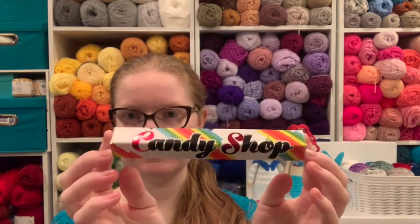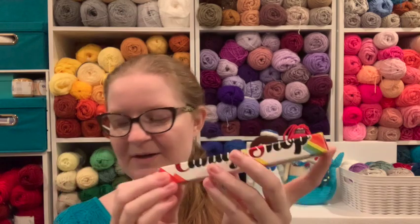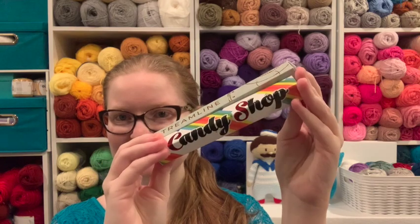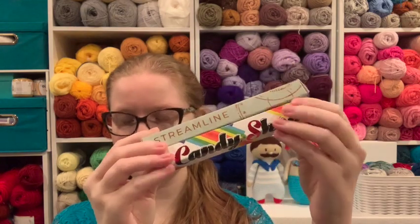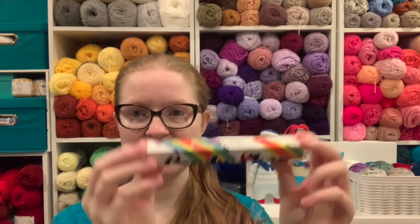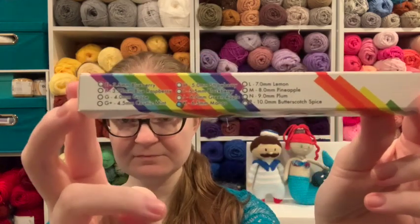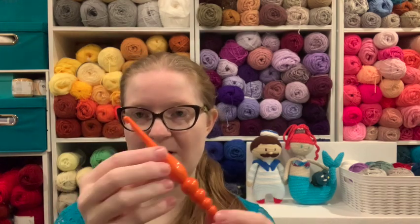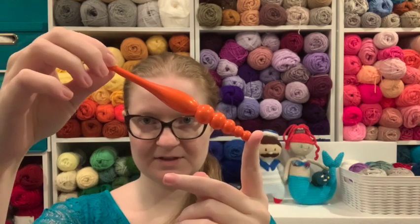Look at the box — it's very different from their other boxes. This is a regular streamline box. Look at all the colors. They do have a color-coded system, so you do not get to choose what color your hook is. Candy Shops all have color codes. Let's open it — wow, look at that!